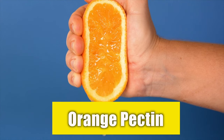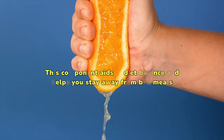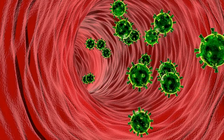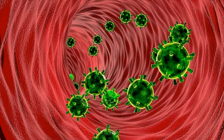Orange pectin: citrus pectin aids in appetite management, preventing overeating or frequent eating urges. This component aids in diet balance and helps you stay away from bad meals. Additionally, it aids in the removal of toxic metals from your body that you acquire from the environment and other sources.